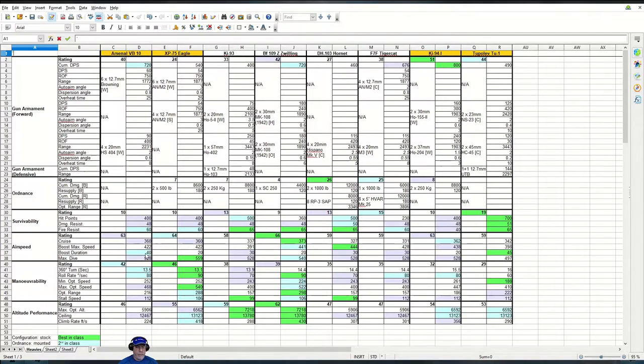Especially notable is that the boost duration is 40 seconds, which is at least 10 seconds better than all other heavies in this comparison bar the Tupolev Tu-1, which has a best-in-class 45 seconds. Dive speed is also worth noting — this aircraft has third best-in-class dive speed, though most of the heavies can dive pretty well.